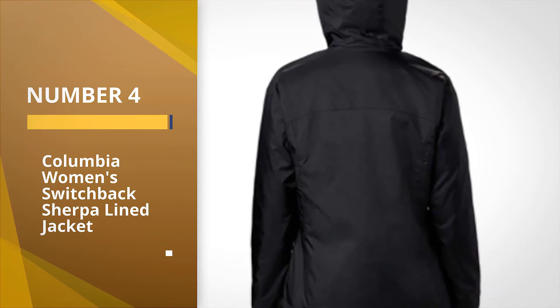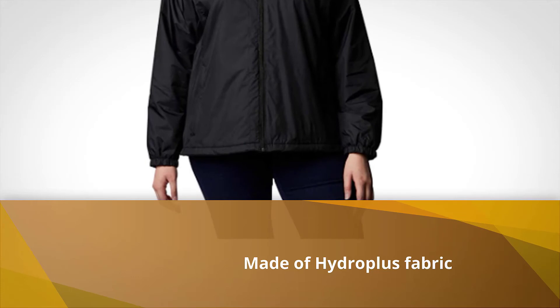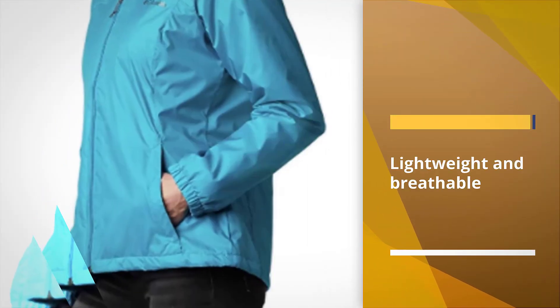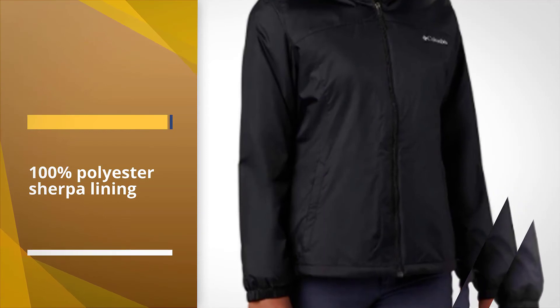Number 4. Columbia Women's Switchback Sherpa Lined Jacket. If your work or outdoor activities require a bit more warmth than a basic rain jacket can provide, Columbia's Switchback Jacket could be a viable option. The shell is made of Columbia's own lightweight, breathable Hydro Plus fabric, and the lining is 100% polyester sherpa.